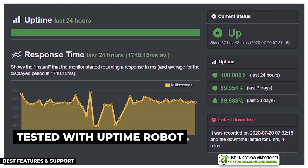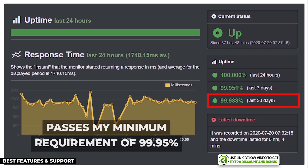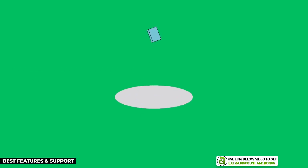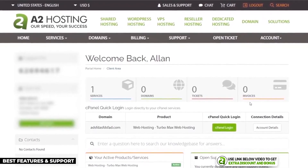I tested A2's uptime with Uptime Robot and they produced a 99.988% uptime over a 30-day period. It's not the best overall but still very solid and passes my minimum requirement of 99.95%.